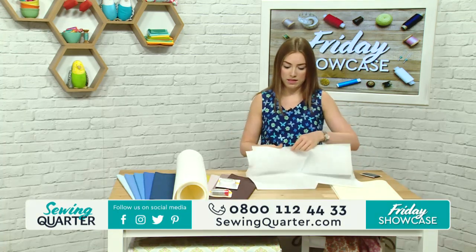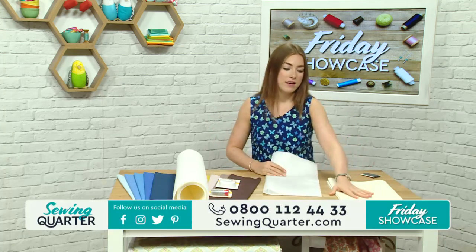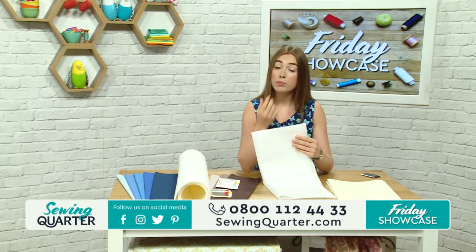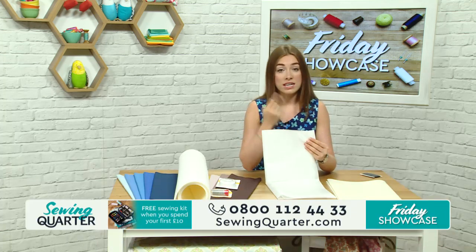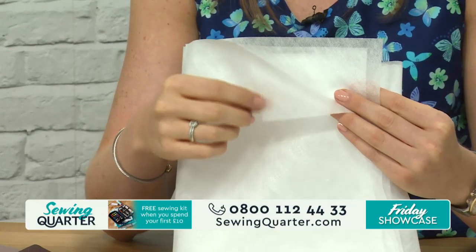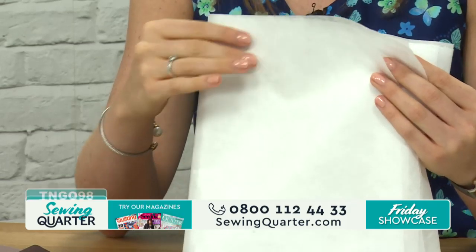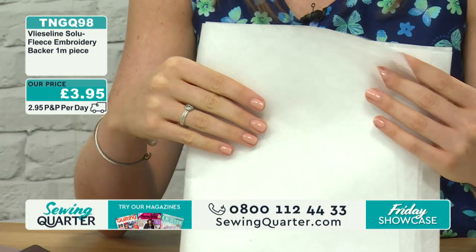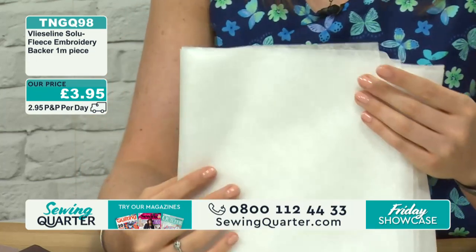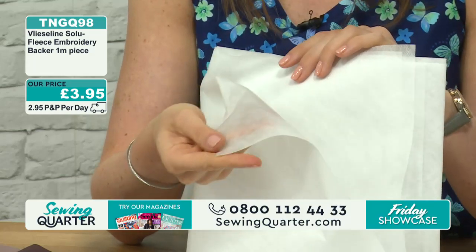This one here is a metre of the Solu Fleece Embroidery Backer - you can dissolve it, so you can use it for embroidery and lots of different techniques. With water, this will come away. So you could use it for machine embroidery. We got a bit confused there - this is the Solu Fleece Embroidery Backer. It does come away with water, it does dissolve. That's £3.95 for that one.